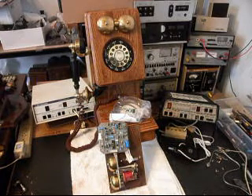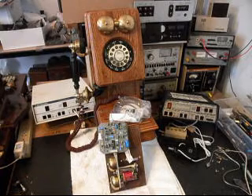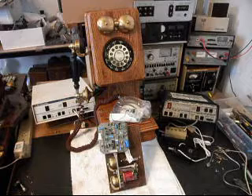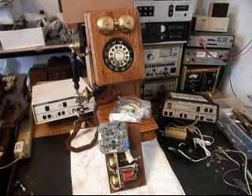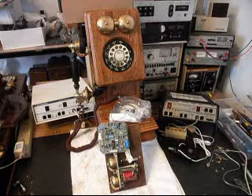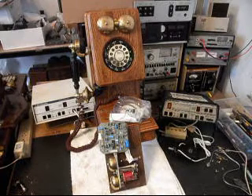Hello, this is Dennis with A1 Telephone Service and Repair, A1 Electronics. You can reach us on the web at www.a1-telephone.com, and you can also reach us at 618-235-6959. Today I want to show you a really cool wooden wall telephone.